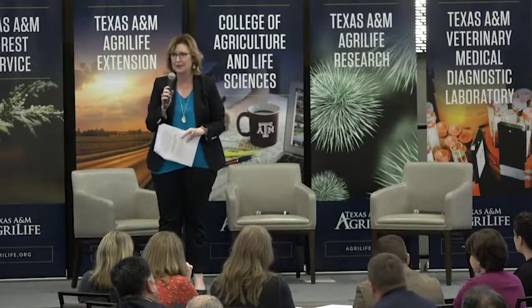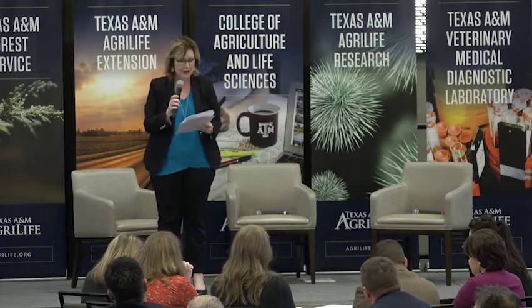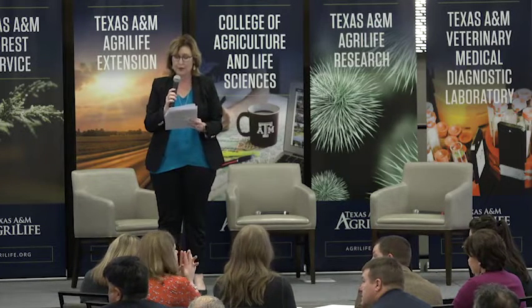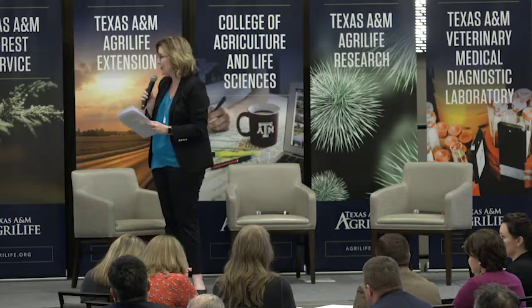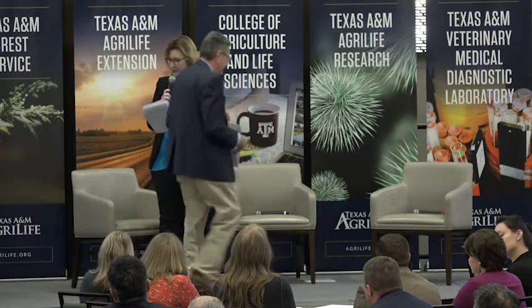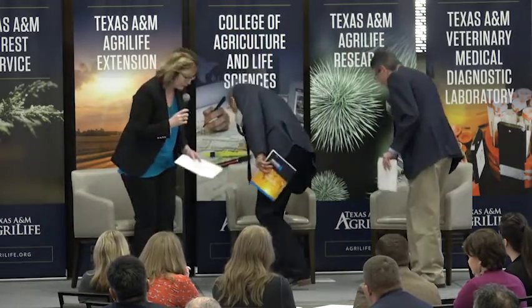We have two leaders to feature one of our most successful brands and programs ever, the Texas Superstar Program. I want to welcome Dr. Brent Pemberton, Professor and Regents Fellow at the Texas A&M AgriLife Research and Extension Center in Overton, as well as Dr. Larry Stein, Associate Head, Professor and Extension Horticulturalist, Department of Horticultural Sciences. For anybody who may not know about the Superstar Program, enlighten them.